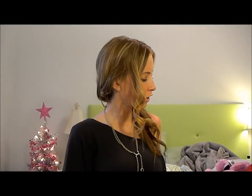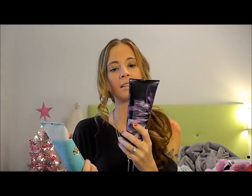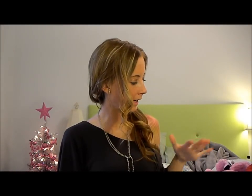Then I bought two of the triple moisture body creams — Carried Away again, so I got two matching ones, and Black Amethyst. These both smell so good. They're a little bit more thick than lotion, not as thick as the body butter, but more thick than lotion. So I love these. Those are the three I bought, and I got three of them free with the buy three get three free deal.